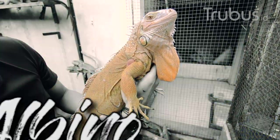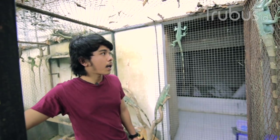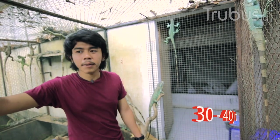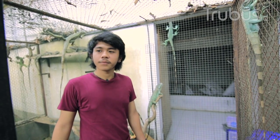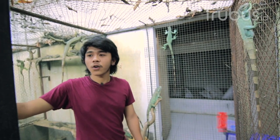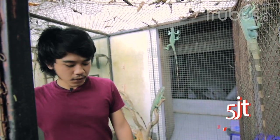Ini iguana caramel. Yang caramel itu masih kisaran untuk baby-nya sekitar 30 sampai 40 jutaan, tergantung grade dan kualitasnya. Blue-nya, baby-nya sekisaran 3 jutaan sampai 3,5 juta untuk baby. Yuk kita lihat lagi yang jenis lain.